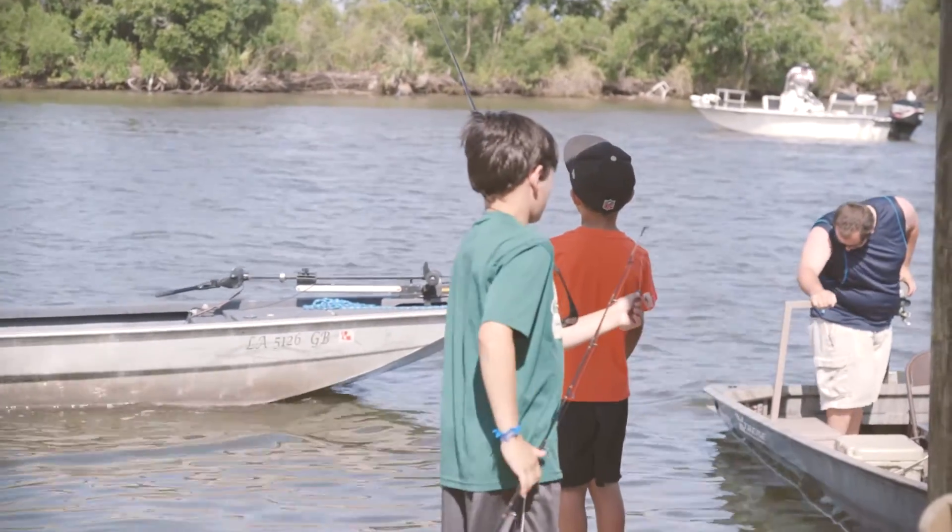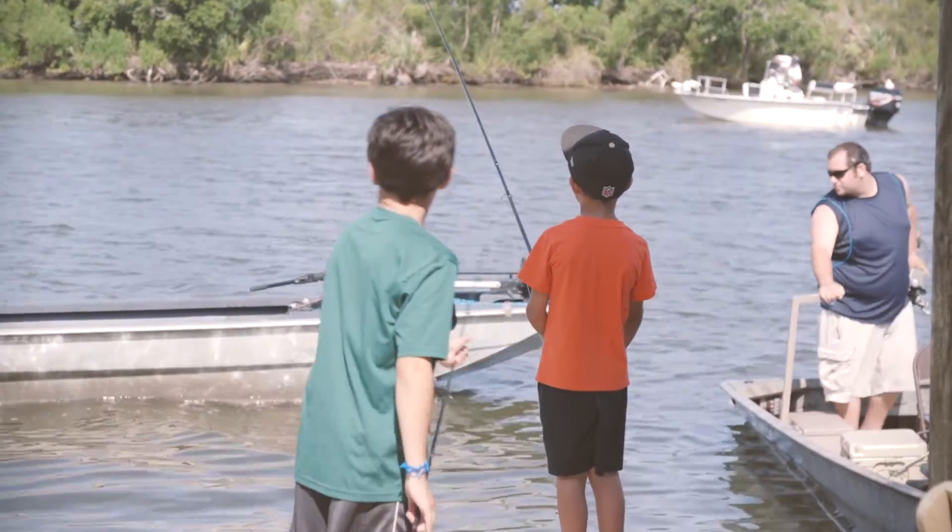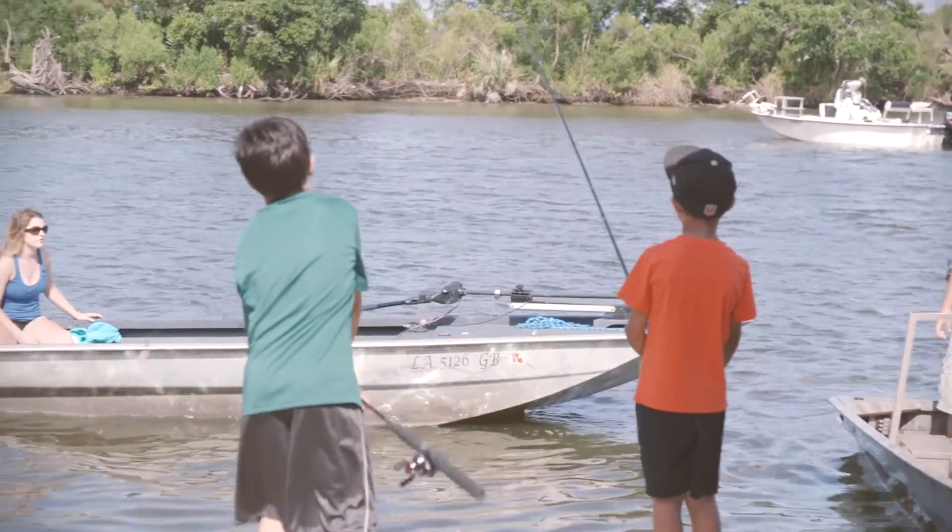The scientists are using this information to make sure that we have redfish to catch — making sure that our kids and grandkids have redfish and sport fish to catch in the future.